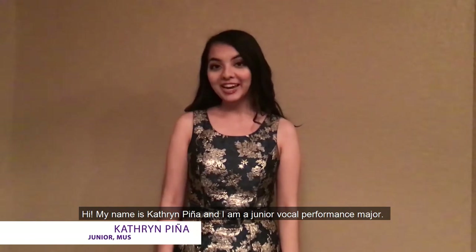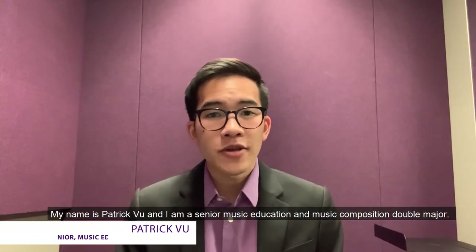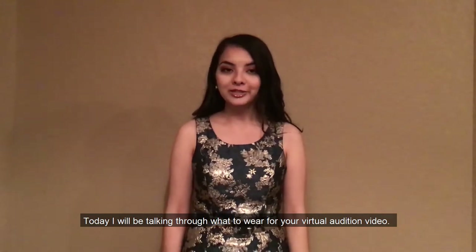Hi, my name is Katherine Piña and I'm a junior vocal performance major. My name is Patrick Vu and I'm a senior music education and music composition double major. Today I will be talking through what to wear for your virtual audition video.